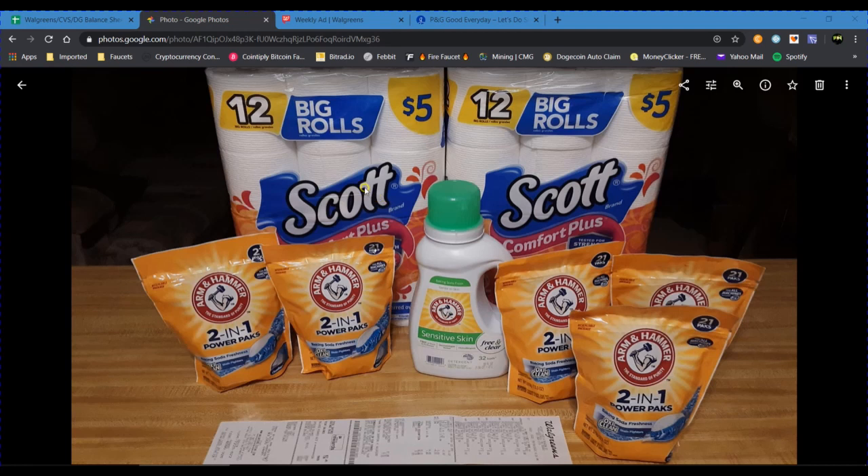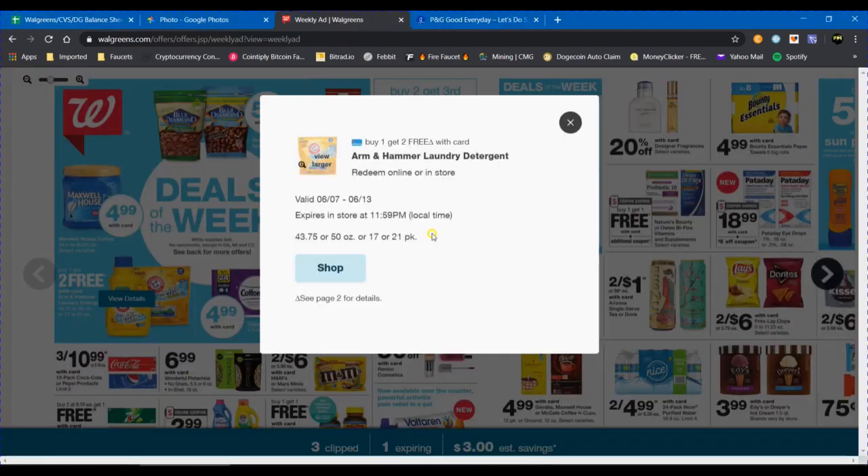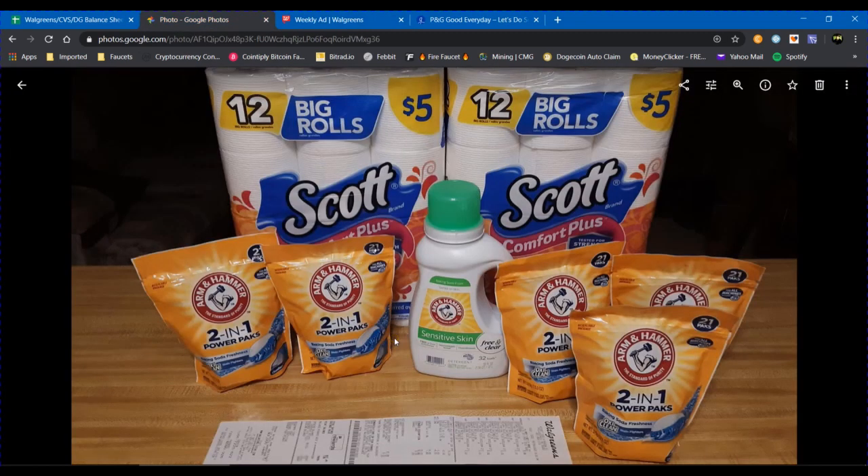The Scott toilet paper is regularly $5 each. Walgreens has an in-store IVC coupon that automatically applies if you have it clipped in the Walgreens app — it's $1.25 off each Scott item, making them $3.75 each. Walgreens also had a deal on Arm & Hammer power packs and smaller detergent bottles: buy one at $6.99, get the other two free. This applies to the 43.75 oz or 50 oz liquids, or the 17 or 21-count pods.